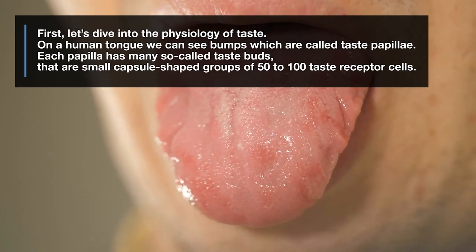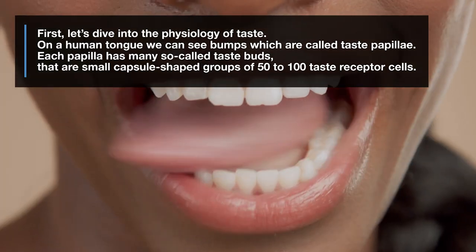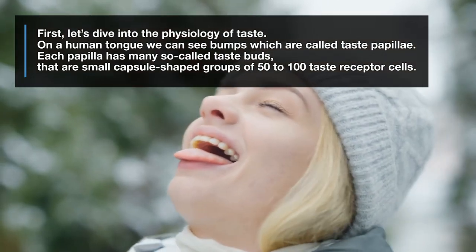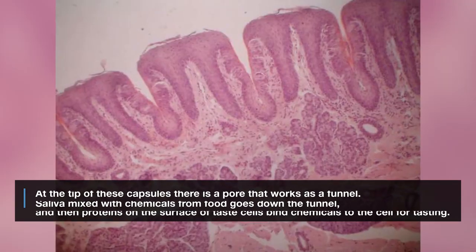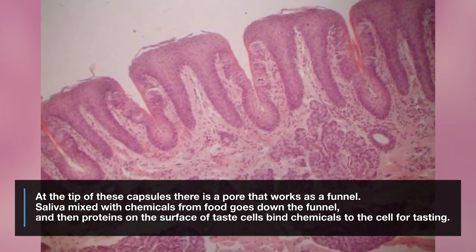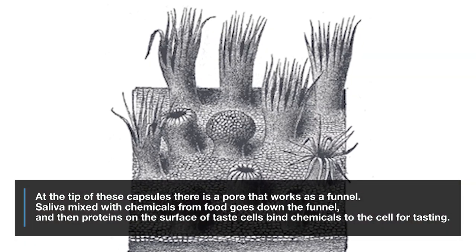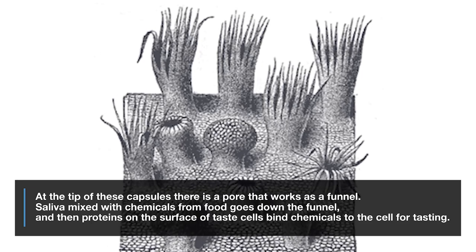On a human tongue we can see bumps which are called taste papillae. Each papilla has many so-called taste buds that are small capsule-shaped groups of 50 to 100 taste receptor cells. At the tip of these capsules there is a pore that works as a funnel. Saliva mixed with chemicals from food goes down the funnel, and then proteins on the surface of taste cells bind chemicals to the cell for tasting.